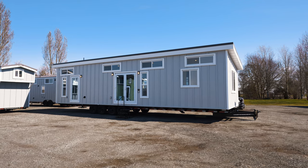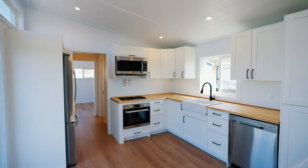This home offers over 500 square feet of living space, two bedrooms, and the ultimate chef's kitchen. Welcome to the Orca Edition.